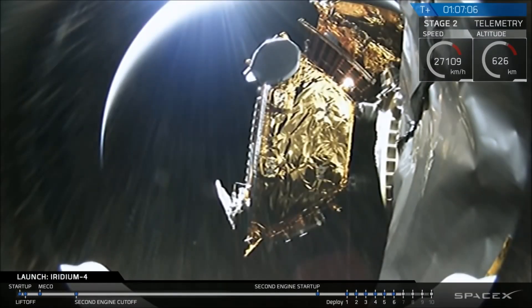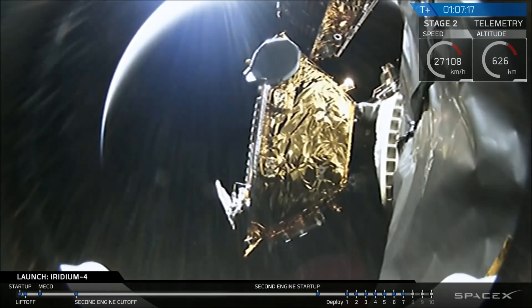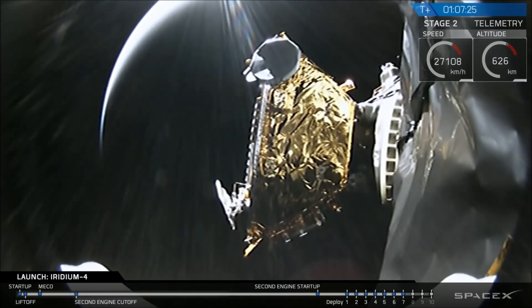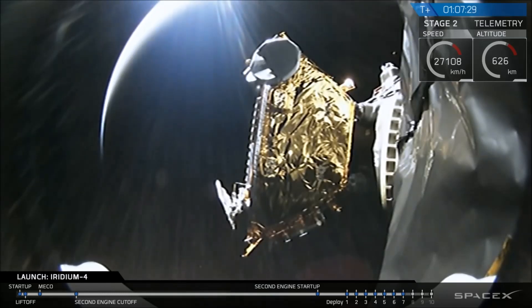We switch forward to look at separation of satellite 7, which should come from the top of the screen. Spacecraft 9 separation confirmed — the seventh satellite deployed. You may have heard it called spacecraft 9; that's a numbering scheme that doesn't indicate it was the 9th of 10. We're through 7 with three more to go.